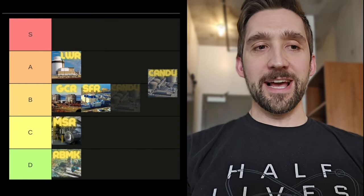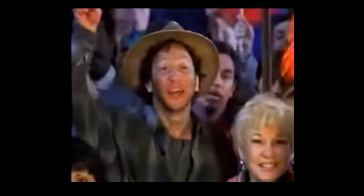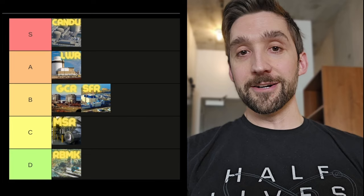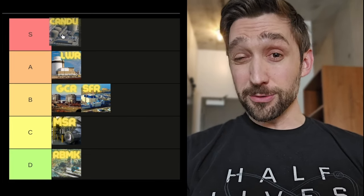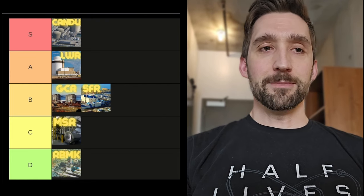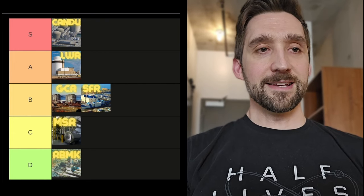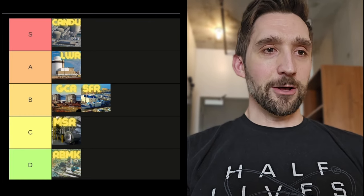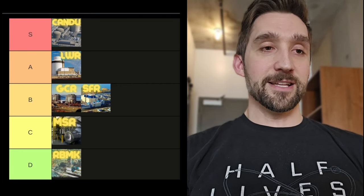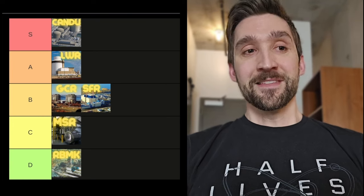And finally, we have our S tier reactor. For the S tier, I have chosen the CANDU. For one, it has one of the coolest names — it stands for Canada Deuterium Uranium. That means it uses heavy water instead of regular water. Because of this, it enables them to run basically natural uranium right out of the ground in their reactors, instead of using enriched uranium like the light water reactors do. So you don't have to depend on another country with enrichment privileges to make fuel for you — that's a nice energy security freedom-enabling factor. They've also had fantastic performance over the years, and recently a few have been refurbished showing they can go even longer — perhaps 60, 80, 100 years if you keep swapping out parts.